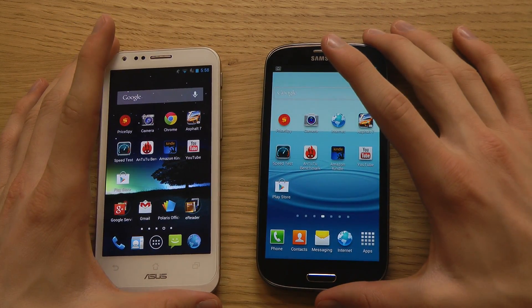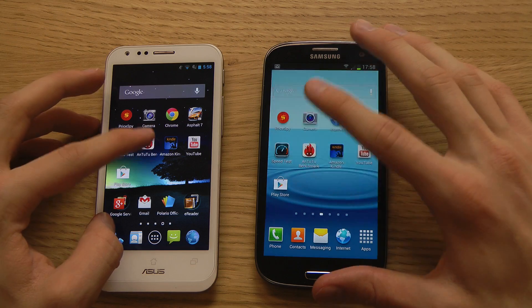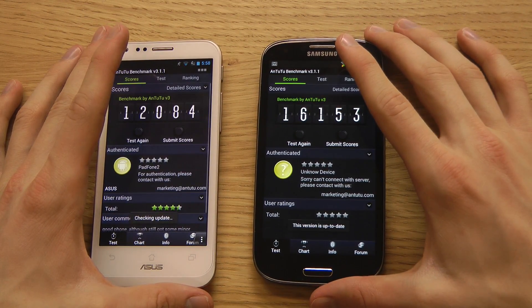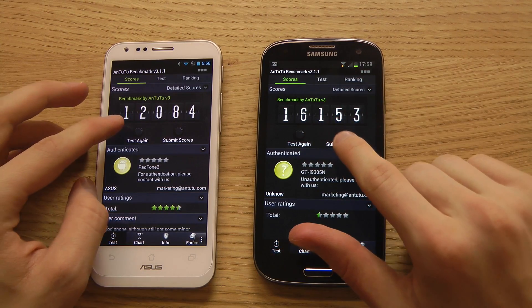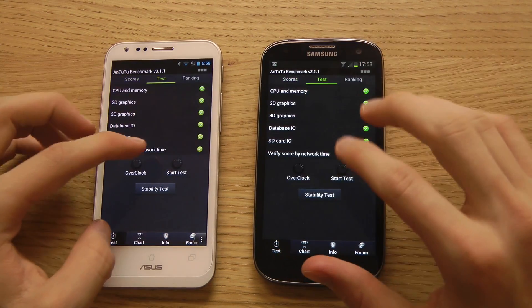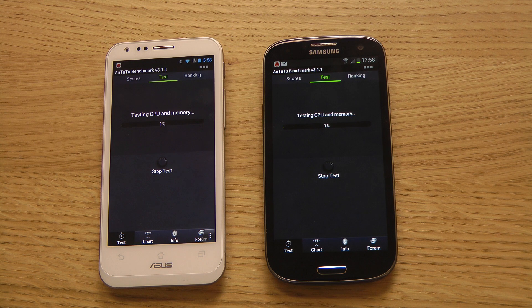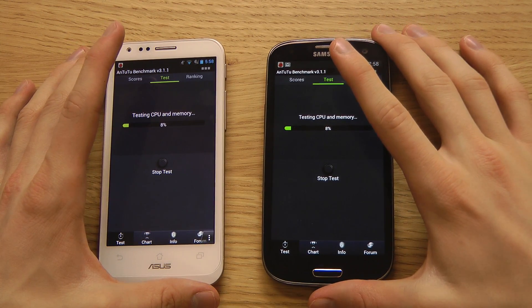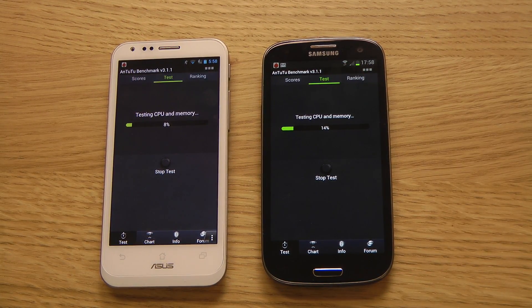Finally, let's look at the Antutu benchmark. Last time I scored 12,000 to 16,000. I don't think Antutu is properly optimized for the Adreno 320 GPU in the PadFone 2 — that's a risk you take if you buy it, since not all developers support that GPU yet. The Galaxy S3's Mali 400 GPU has much broader developer support.